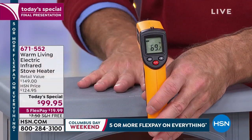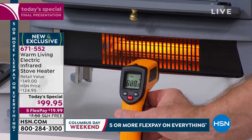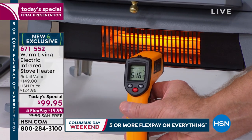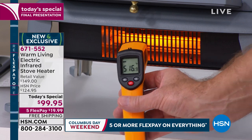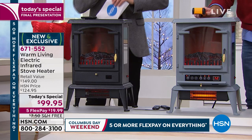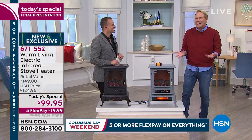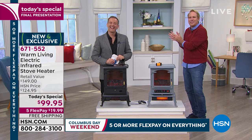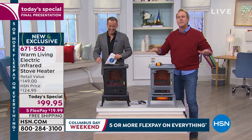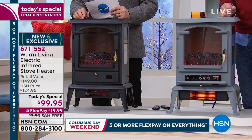Now taking the temperature of the air coming out of the bottom of the unit, live on TV — it's 516 degrees Fahrenheit. The oven in my kitchen does not go up to 516 degrees. Take the zone heating challenge: turn the thermostat down in the entire house, turn this up, and you'll notice a marked difference in that monthly bill.